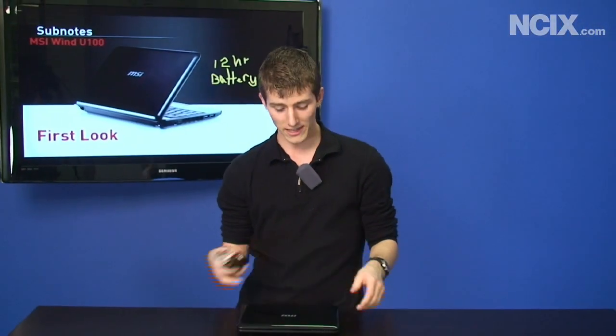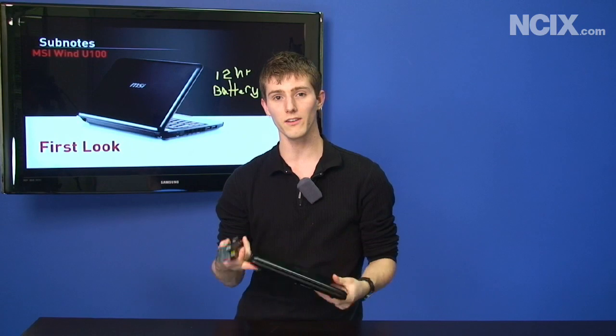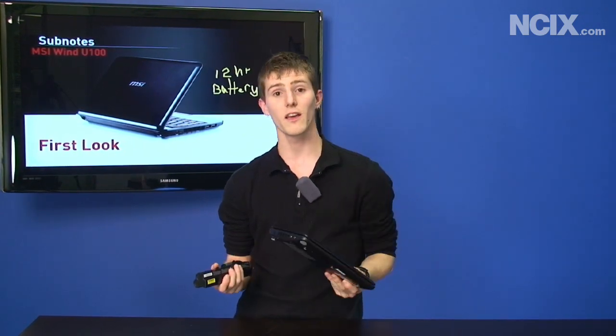Thank you for watching NCIX Tech Tips on the MSI Wind up to 12-hour edition.